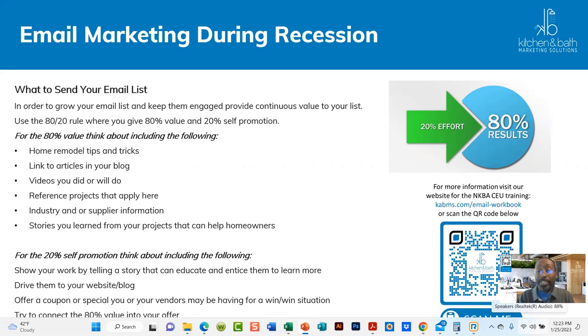This is also a QR code for an email marketing webinar NKBA CEU that we did. Download that and look at it — it's an hour-long training where we go over how to email, what you need to send, and how often you need to send. There's a whole lot in there, so take a look at that as well.